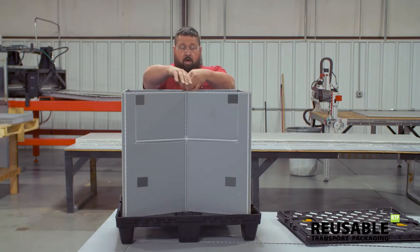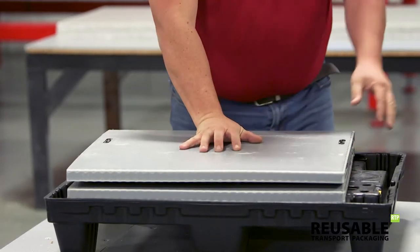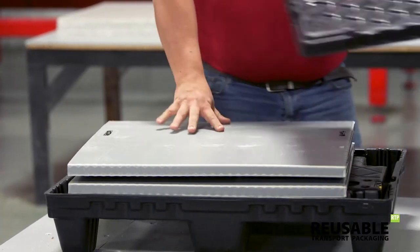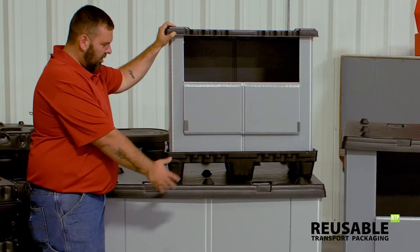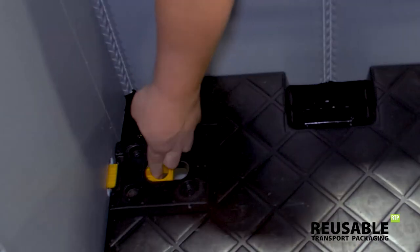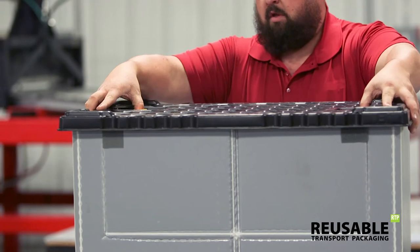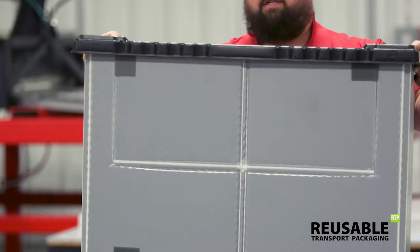RTP's sleeve pack systems assemble in seconds, and when not in use or during return shipment, they collapse to a fraction of their original height. The bases, sleeves, and caps fit securely and feature convenient locking mechanisms. With just a touch, the entire system can be locked together and handled as a single unit.